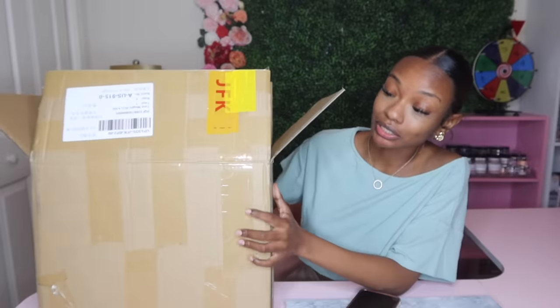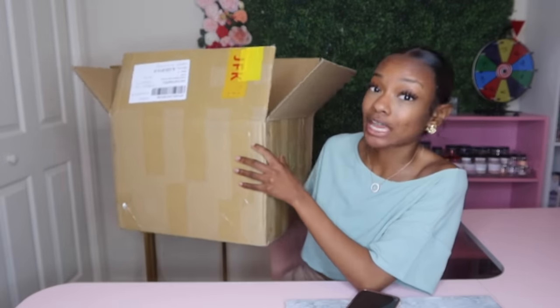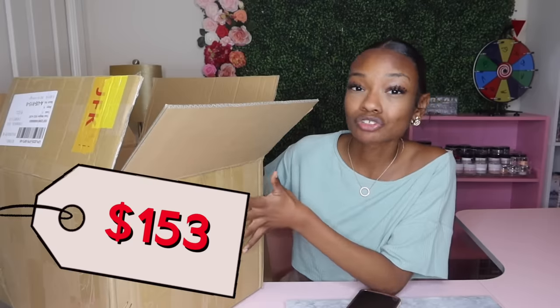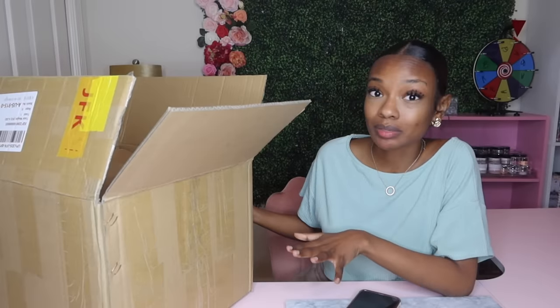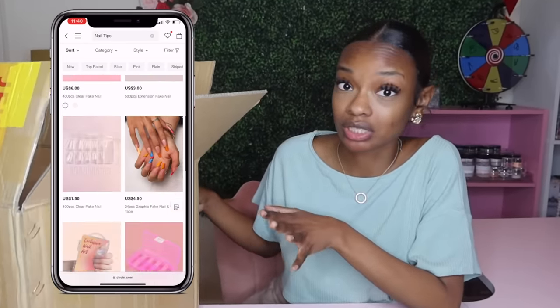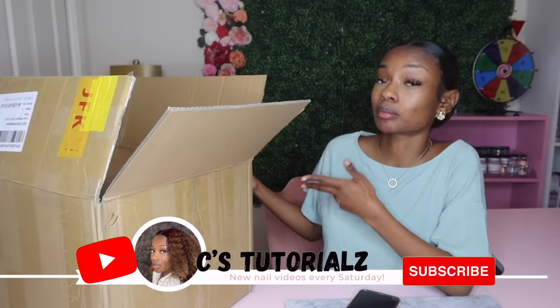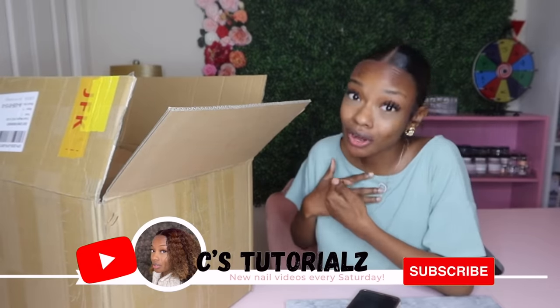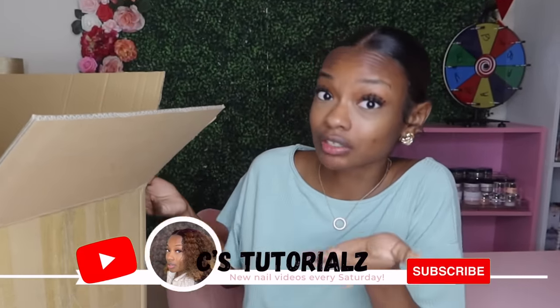Y'all see the big box, so y'all already know this is gonna be a major haul. Everything in this box total is worth $153. We got nail supplies, nail art, and things to organize your nail stuff with. Everything is beginner friendly and super cheap. I always check Shein first because Shein has all the cheaper options. So if you want to save a little money and you're just getting into nails, keep on watching because this video is definitely for you.